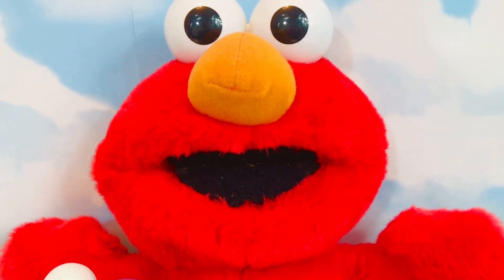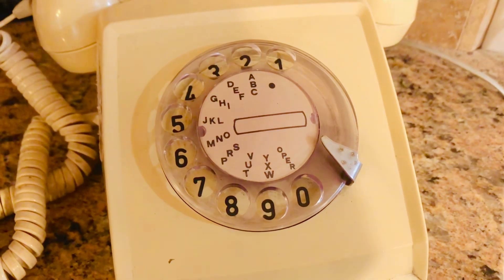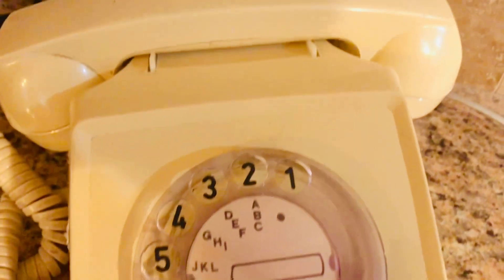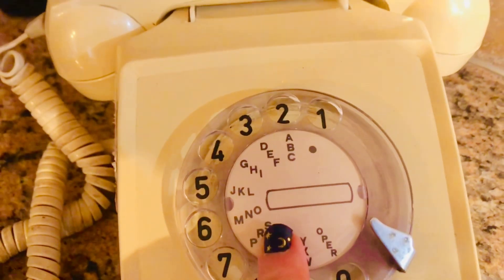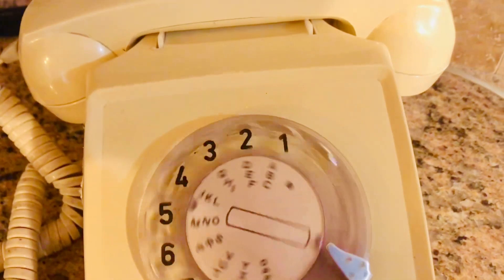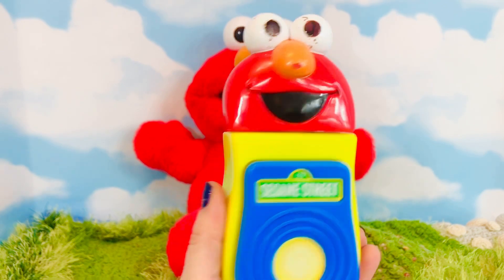Now here at our house, our kids don't have their own cell phones. Instead, they phone their friends using this rotary phone. This is called a flip phone.